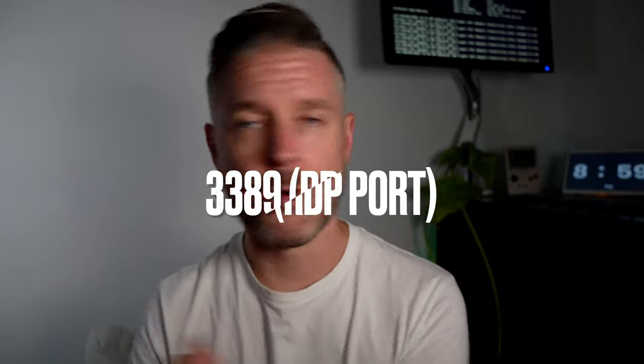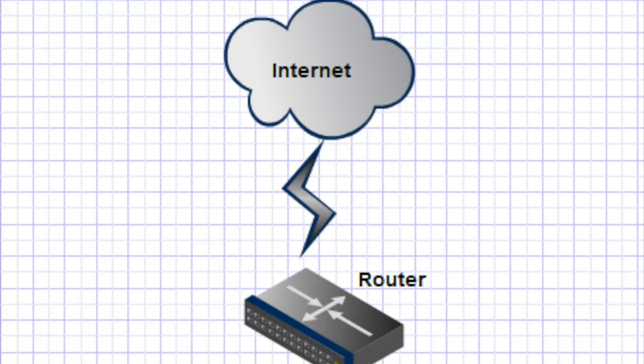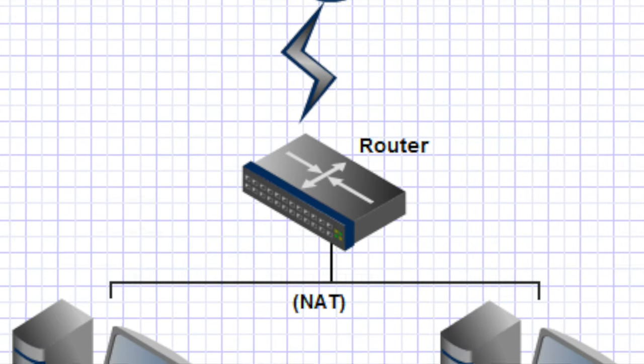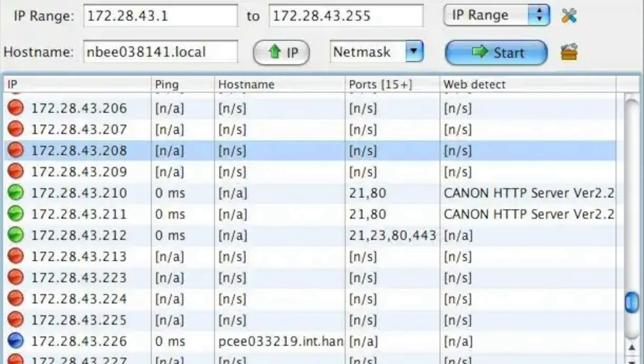RDP, using port 3389, essentially opens up a remote desktop terminal window on your computer. If you're on a phone, you can download an RDP app, throw in the IP address, the hostname, your username and password, and you log in. What will happen is it's going to hit your firewall, your router, your modem — that's where the IP address is set up. That gets into the computer through port forwarding. But sometimes it's not a good idea to expose the RDP port out to the internet, because there are bad people scanning the web looking for open ports and trying to log in over and over again.